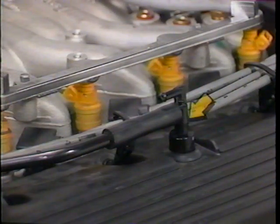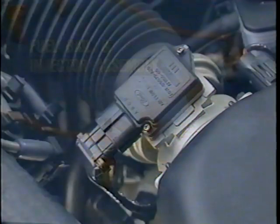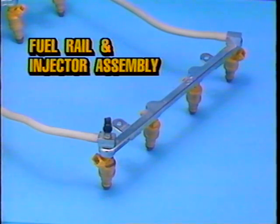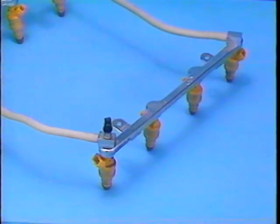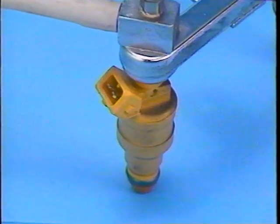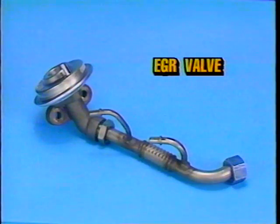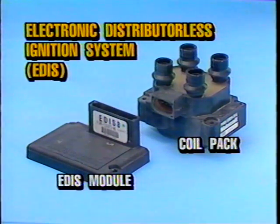Both PCV channels are connected to the PCV valve by two hose connections, one from each runner. This information is monitored by the EEC-4 system to help it control fuel delivery accurately. The 4.6 liter engine is equipped with a multi-port sequential electronic fuel injection system. The fuel injectors feature a new deposit resistant four-hole design that helps reduce deposits that can cause clogging on the tips of the injectors. The EGR system used on the 4.6 liter engine is the pressure feedback electronic type, and the ignition system is the electronic distributorless ignition system.